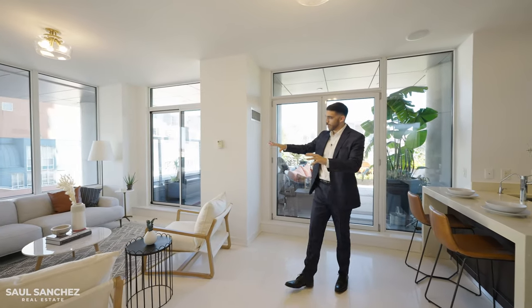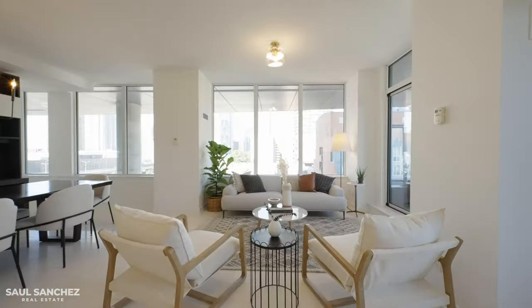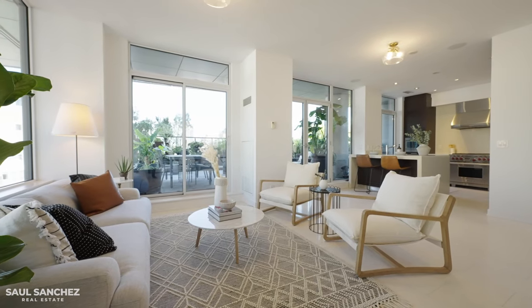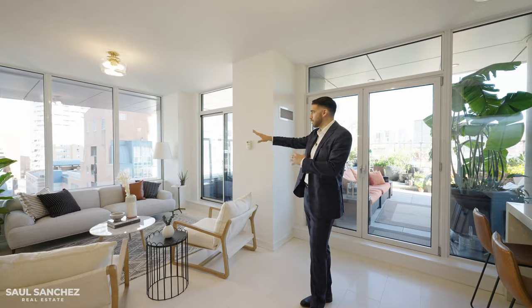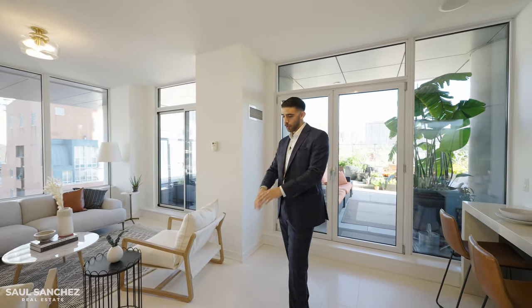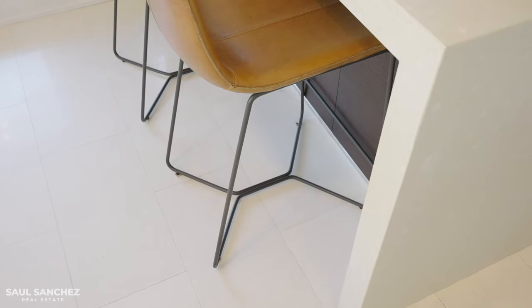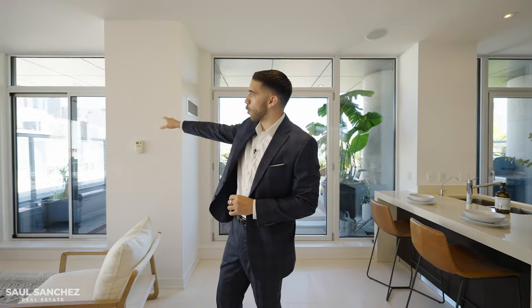Starting in the living room, it's currently staged as more of a sitting and conversation area — you can sit with family, have a good time — but you can easily set it up as a traditional TV and couch setup. We have limestone flooring throughout this entire great room, nine and a half foot ceilings, and beautiful corner views.